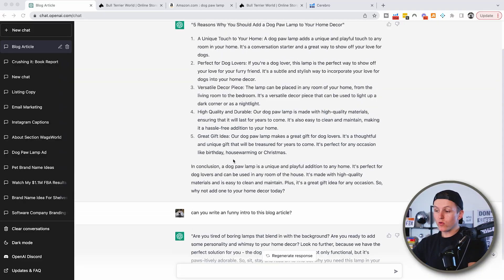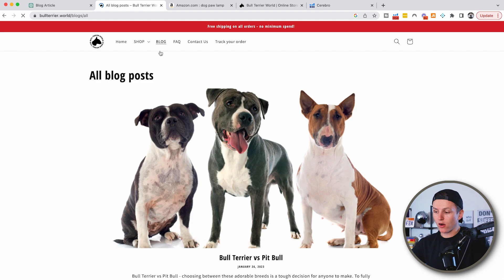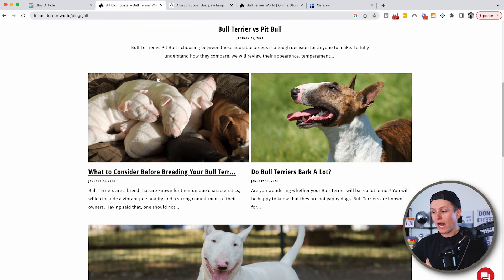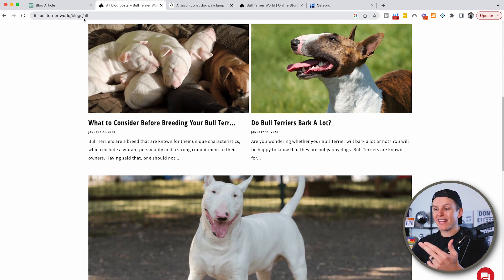You can have a virtual assistant write a blog post every day. For me, it takes less than five minutes. I ask it to write a blog article, then come over and post it in my blog. You can have blog posts inside your Shopify store — it's a great way to give credibility and boost SEO. This is an underrated strategy that used to take a ton of effort, time, and money, but now you can do it essentially for free in a couple of minutes.